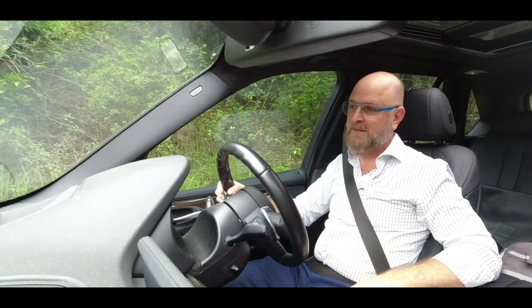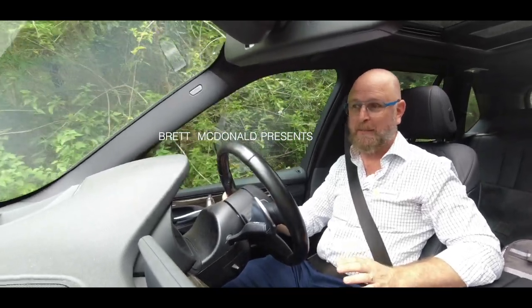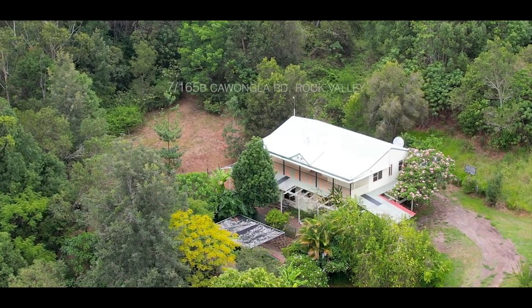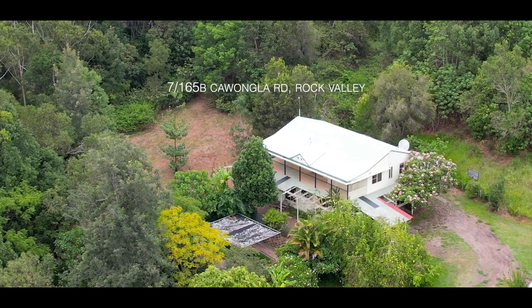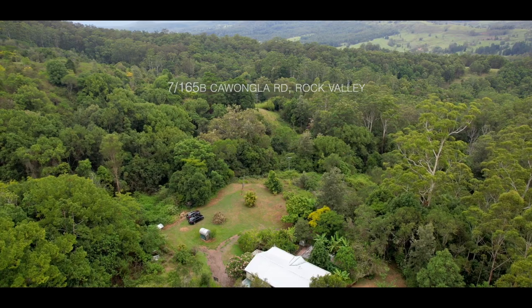It might be a bit of a steep driveway, but I tell you what, it's totally worth it when we get to the top and discover this paradise. Some things I really love about this place are the sense of space and the absolute privacy. It's a retreat.